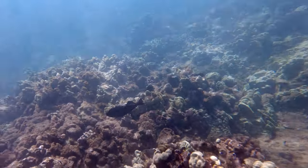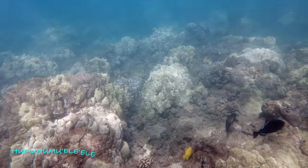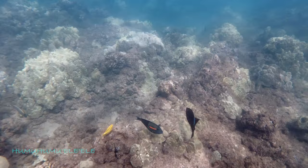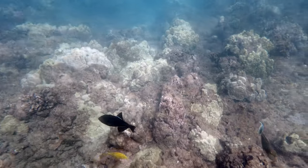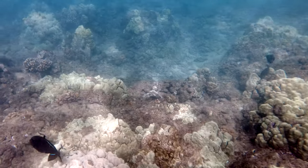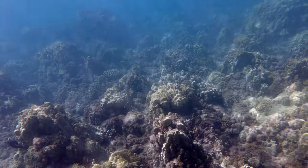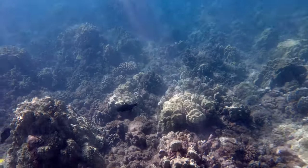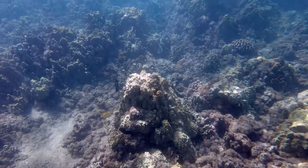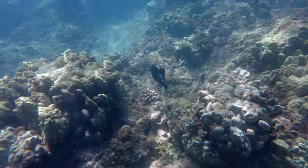Here we have another trigger fish, the black trigger fish, or humuhumueleele in Hawaiian. It's a blimp-shaped fish with bright white lines running along its dorsal and anal fins. They appear black but are actually dark blue to green, and you can often see a hint of orange toward the front of the head. They are also able to change color based on their surroundings.